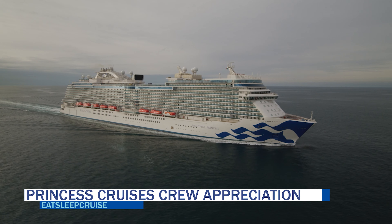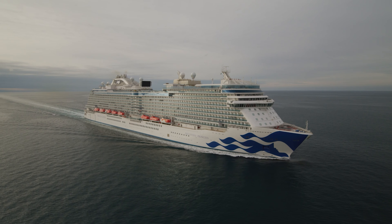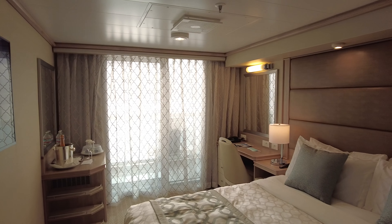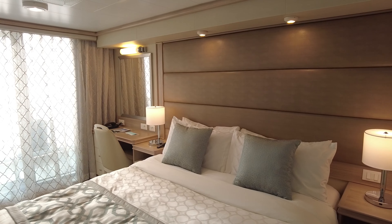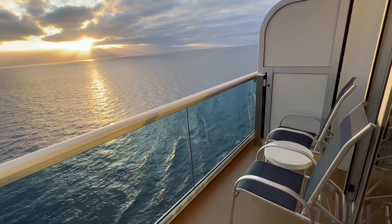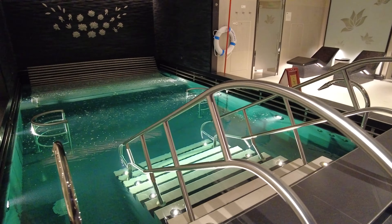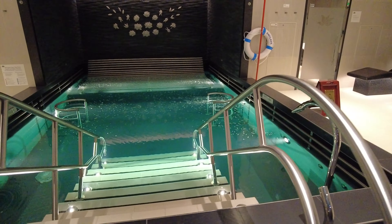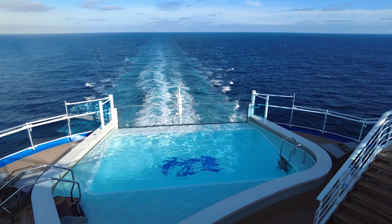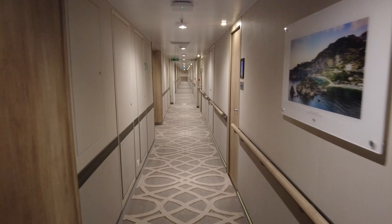On Princess Cruises, the cruise gratuity is referred to as the Crew Appreciation. Currently, the gratuity is $16.50 per guest per day for suites and $15.50 per guest per day for mini-suites, with those staying in other stateroom categories charged $14.50 per person per day. After February 20th, guests staying in suites will be charged $18.50 per person per day; those in mini-suites and the Reserve Collection will be charged $17.50; and all other staterooms such as interior, ocean view, and balcony will be charged $16.50 per person per day.